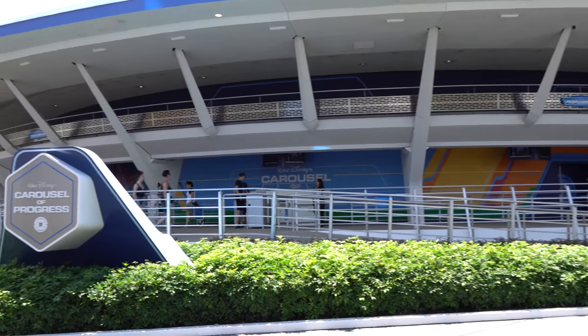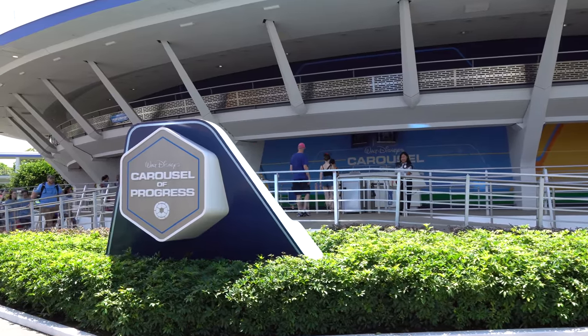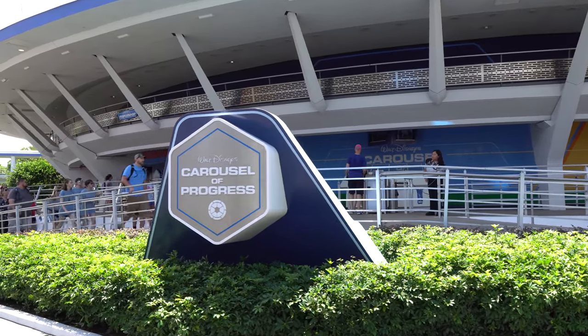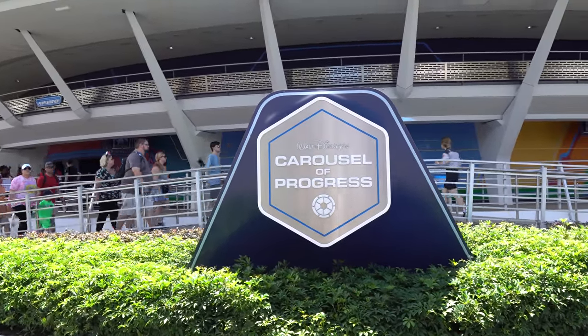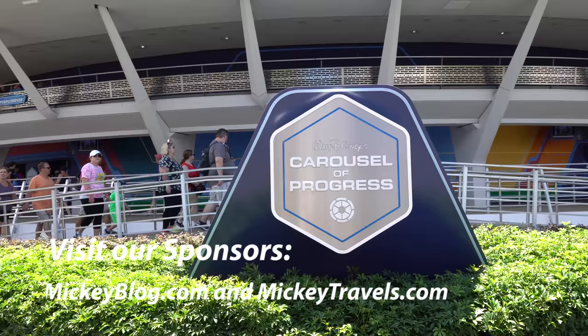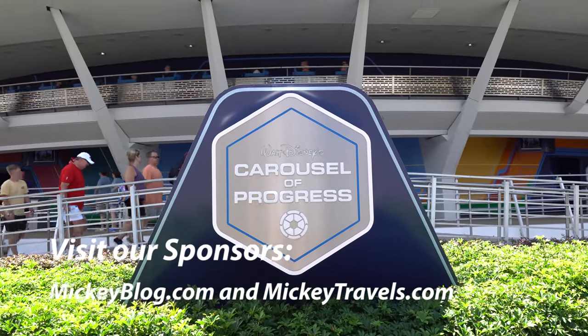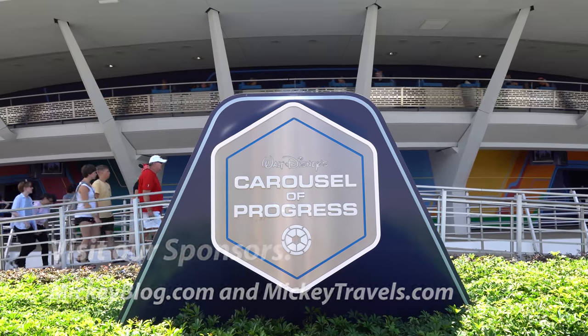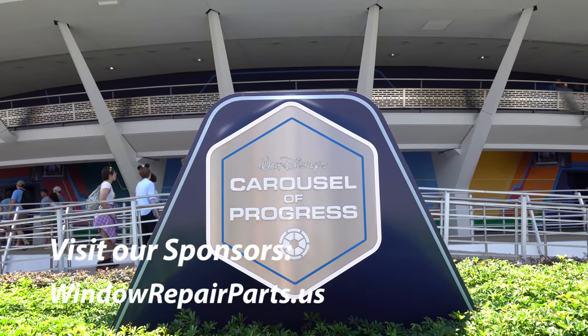That's all for now for our full video of the Carousel of Progress here at the Magic Kingdom. We hope you enjoyed the video. Please remember to leave us a like and a comment, as well as subscribe if you haven't already done so. Be sure to check out our sponsors: MickeyBlog.com and MickeyTravels.com for the best in free Disney vacation planning advice. Also check out windowrepairparts.us and use the coupon code RESORTTV1 for 20% off your purchase.